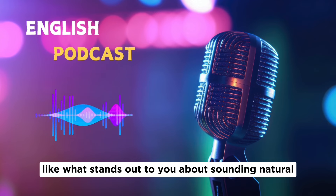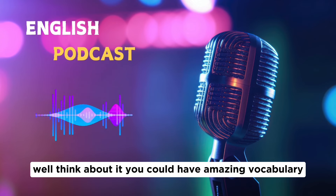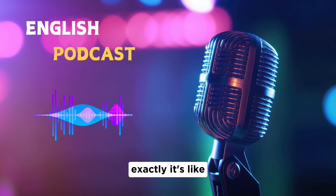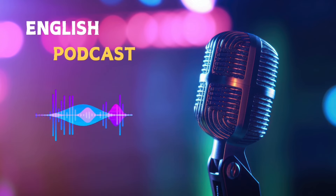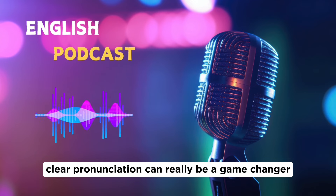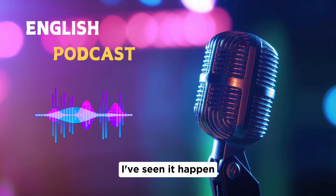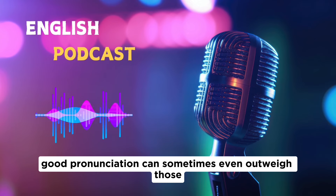When it comes to pronunciation, you could have amazing vocabulary and perfect grammar, but if your pronunciation is unclear, the examiner might miss how brilliant your ideas are. Clear pronunciation can really be a game changer — even if you have a few small grammar slips, good pronunciation can sometimes outweigh those minor errors.